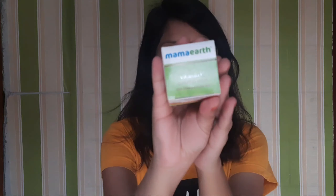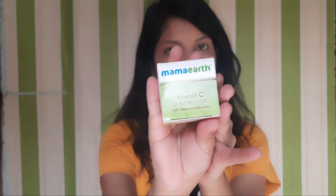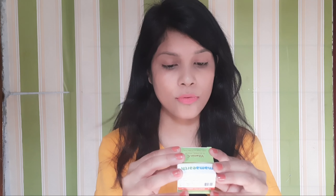Next, which I have purchased is this MAMAARC Vitamin C. It has a lot of nice packaging. Its net content is 15 grams. You will know about MAMAARC products.